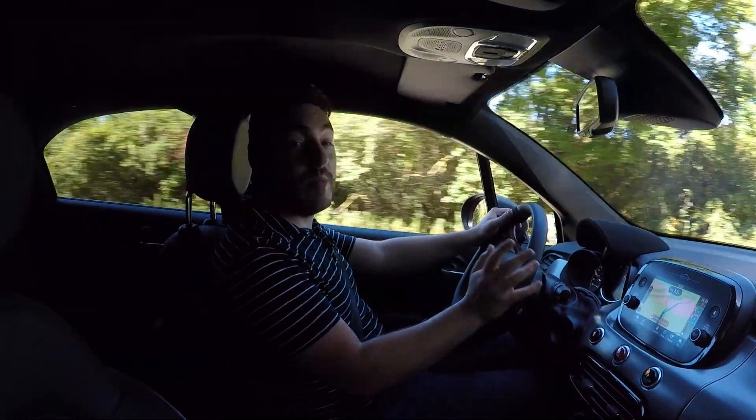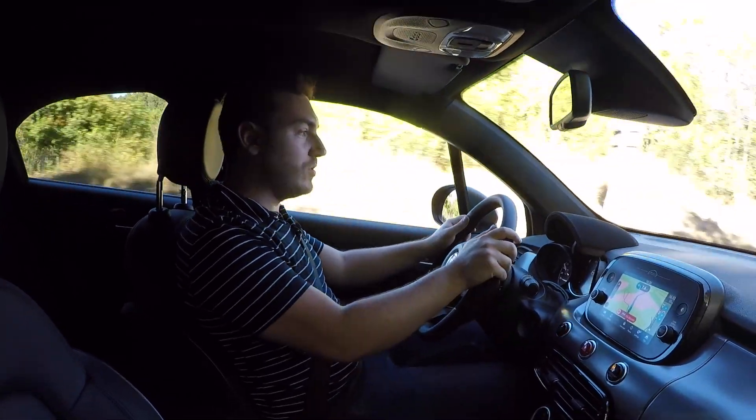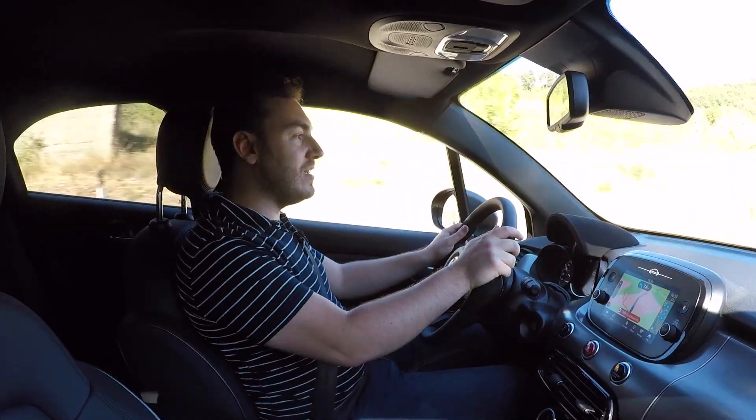Hello and welcome to Italy, where we're amongst the first to test the new Fiat 500X Sport. And I have to say, it's a reasonably good looking thing, isn't it?